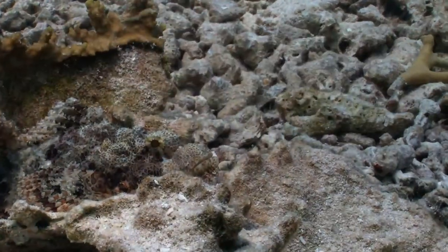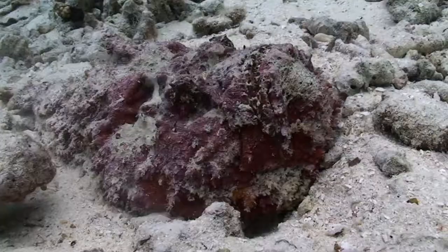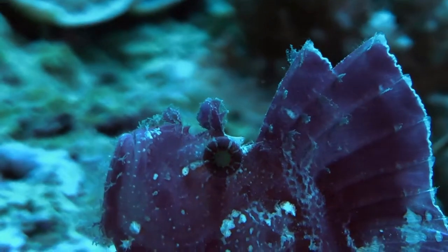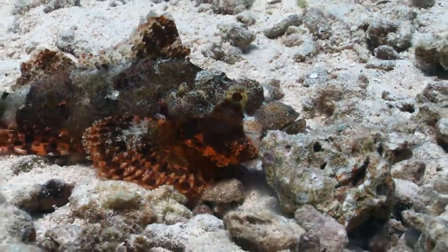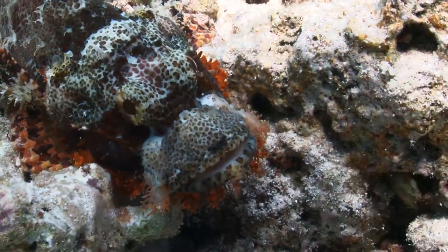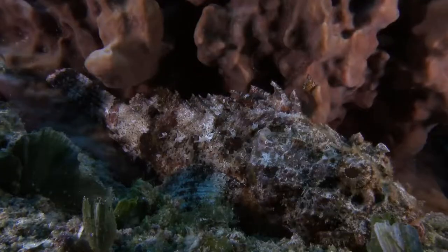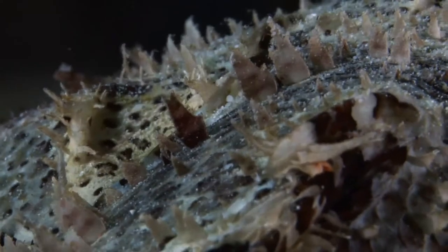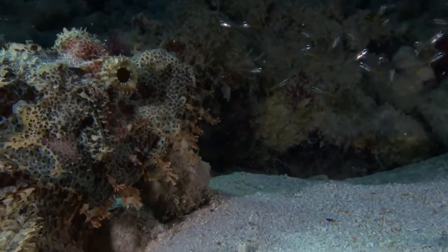The scorpion fish is part of the huge Scorpionidae family. Literally hundreds of members range in size, shape and colour. The fish moves to his chosen location. Lowering his metabolism, he stops. The absence of a swim bladder helps him rest effortlessly on the bottom. Changing colour and texture, he mimics his surroundings. Patches of his skin even have the look and feel of algae.